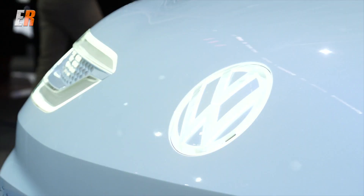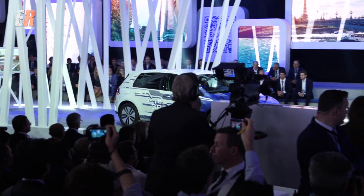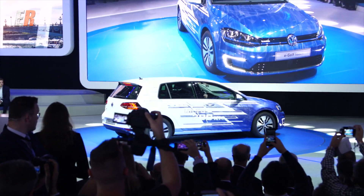Bonjour from Paris. Today we're going to have a look into the future — Volkswagen's future — and it all looks electric. Today they announced their e-Golf will have an extended range of over 50 percent more.